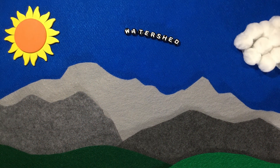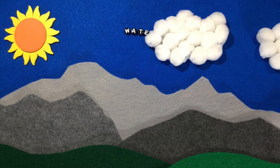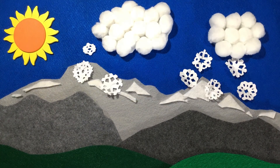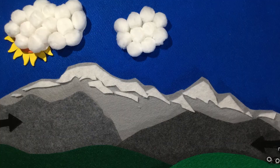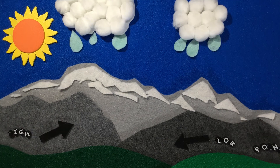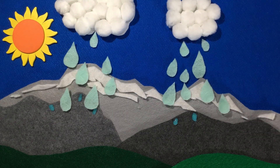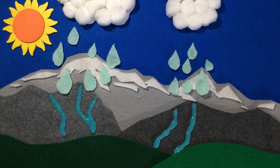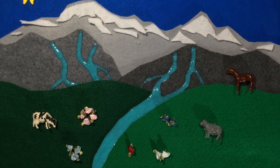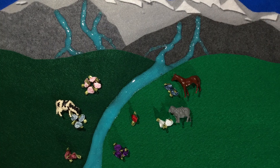A watershed is an area of land that acts like a funnel. All the water that comes into the land, either by snowfall or by rain, moves from higher points to lower points. As water moves to lower points, it forms tiny trickles, then larger streams, rivers, and lakes. All humans, animals, plants, and wonderful creepy crawlies depend on water to live.